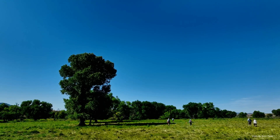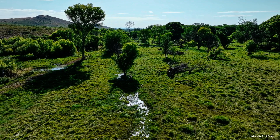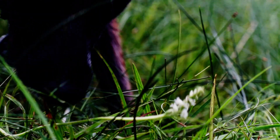In the heart of the Sonoran Desert, where cactus and succulents reign supreme, a surprising secret grows in the wetlands of southern Arizona: a rare and endangered orchid — the Canelo Hills Ladies Tresses.